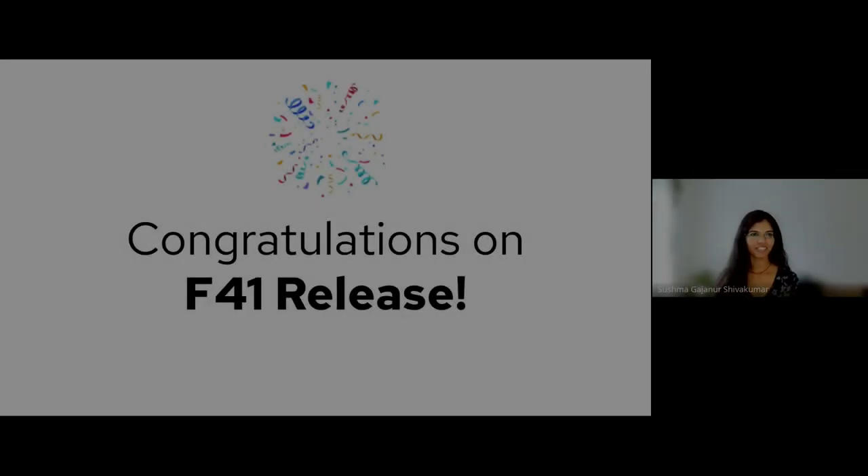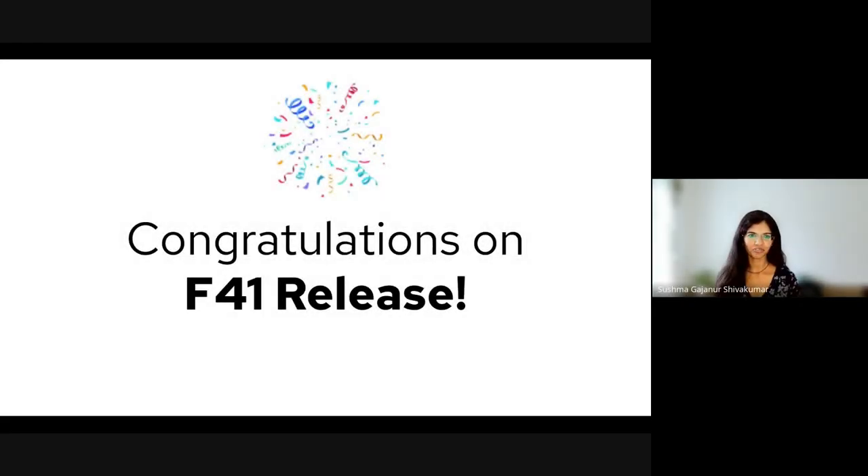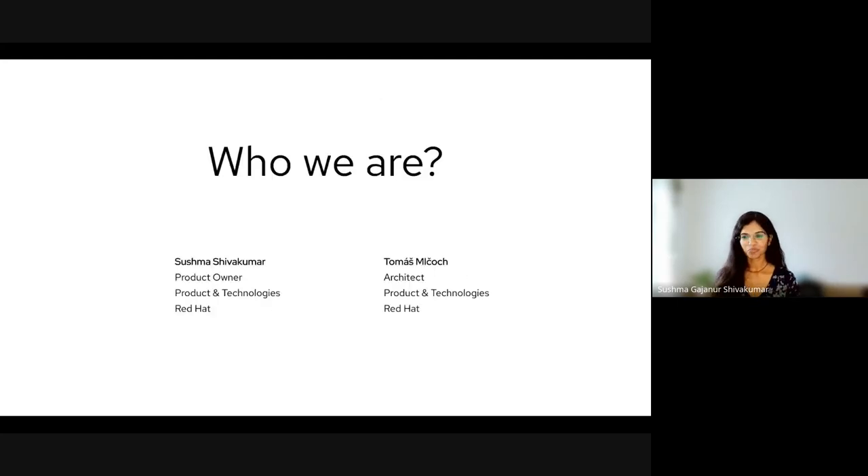Hello, everyone. Firstly, congratulations on the Fedora 41 release, and thank you for inviting us to the release party. I'm Sushma Shivakumar. I work as a product owner at Red Hat.